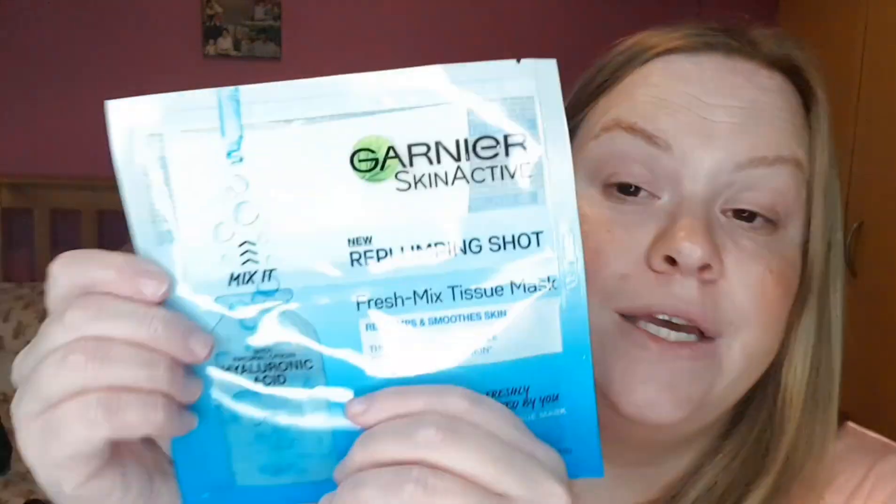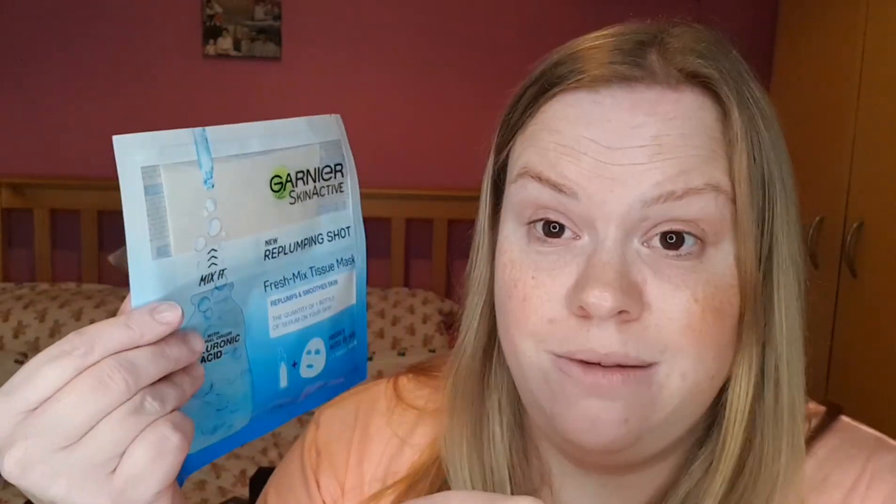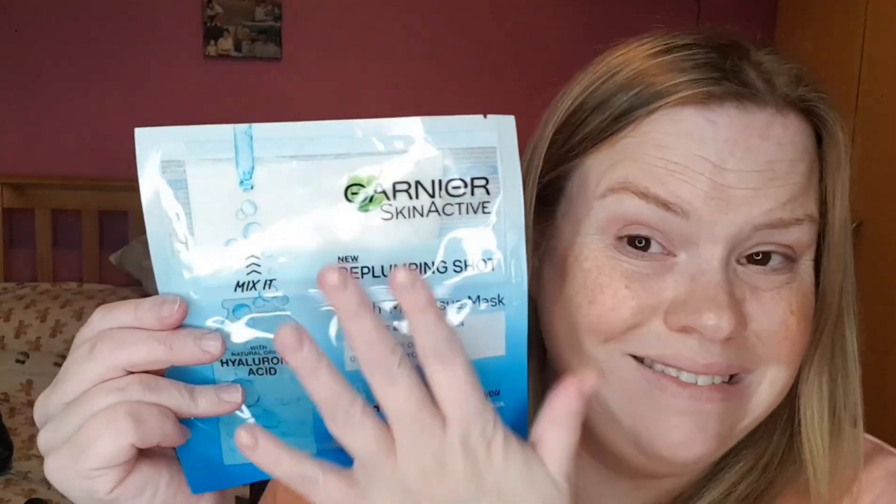I also picked up from Superdrug this Garnier Skin Active new Re-Plumping Shot Fresh Mix Tissue Mask. It re-plumps the skin with the equivalent of a full bottle of serum, using natural origin hyaluronic acid. I'll be interested to try this because sheet masks are always dripping in product, so hopefully the ratio is right.